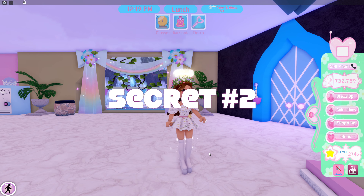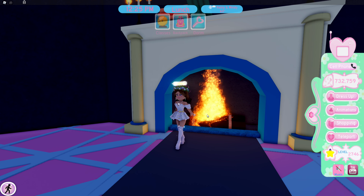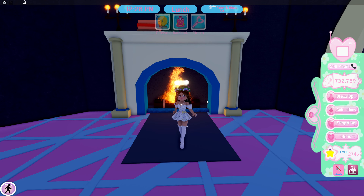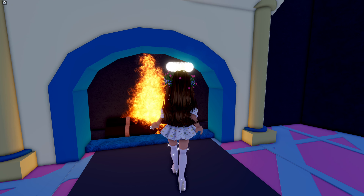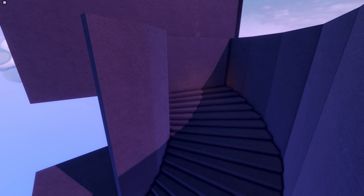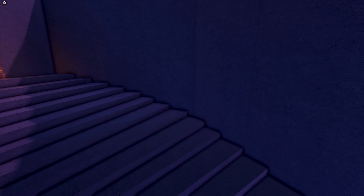The next secret is right here at the principal's office. You might come over here and just see this regular fireplace. If you've been playing for even just a little while, you'd know that there used to be a red diamond here. If you use the crystal ball game pass or fly really fast into here, you will see that there's actually a secret pathway. This was meant to be a secret room back when the school was first coming out, but it never got finished, so we just have this mysterious secret staircase that leads into nowhere.